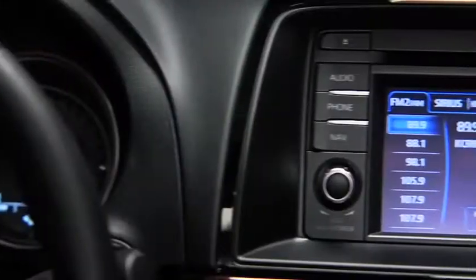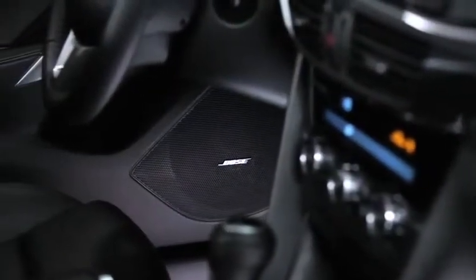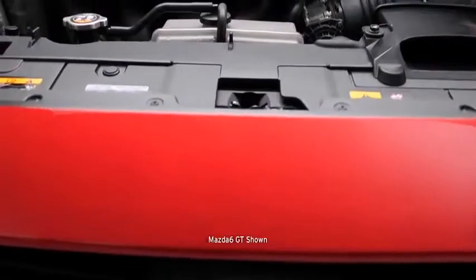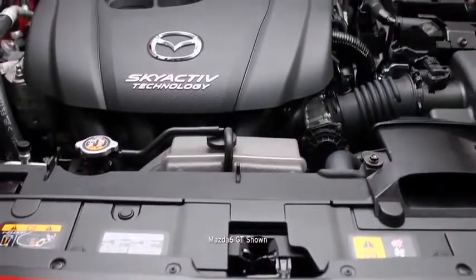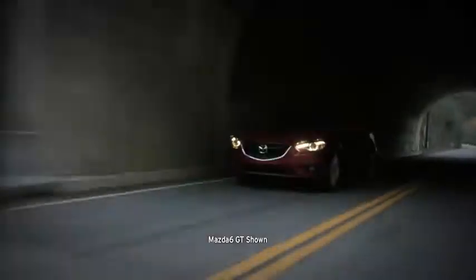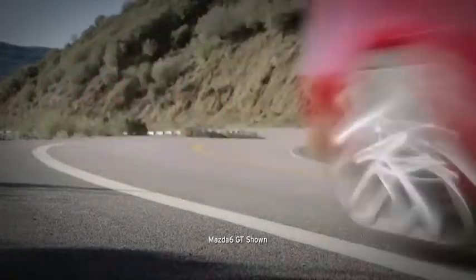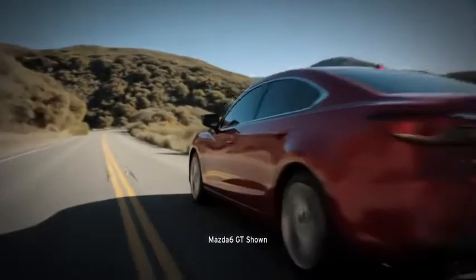Innovations include an advanced infotainment system operated by a new commander switch on the center console, and high-end features such as a Bose surround sound system with 11 speakers. Under the hood, Skyactiv technology marries performance with fuel efficiency. The new Skyactiv-G 2.5-liter engine has the compression ratio of a Formula 1 race car to produce abundant power.